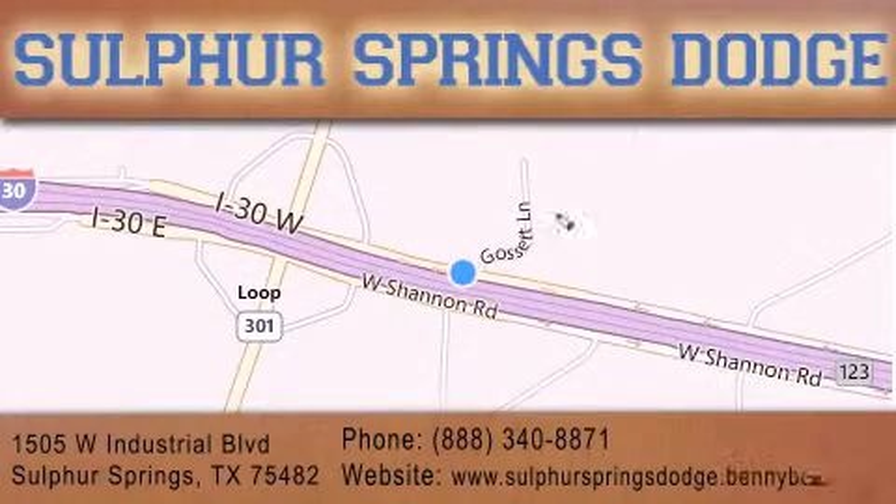For additional information, please visit our website, give us a call, or stop by our dealership. We are conveniently located at 1505 West Industrial Drive in Sulphur Springs. Our goal is to exceed all of your expectations to ensure that you'll return for future service. You're going to love us.